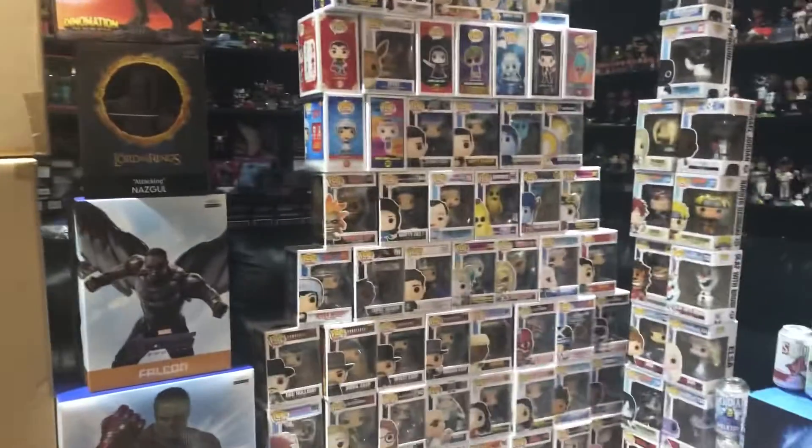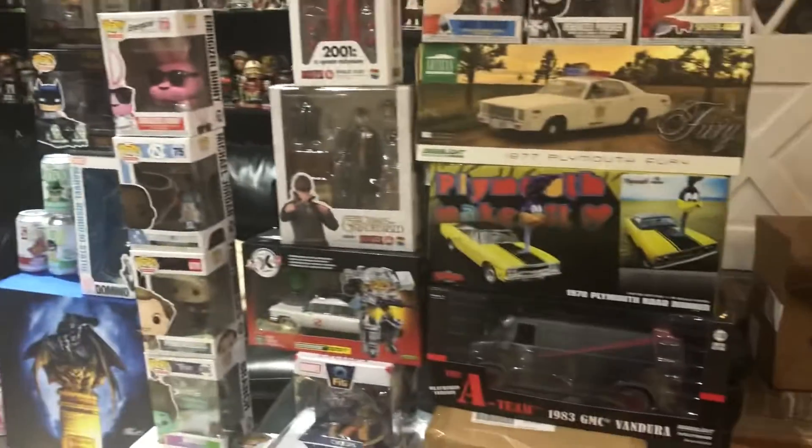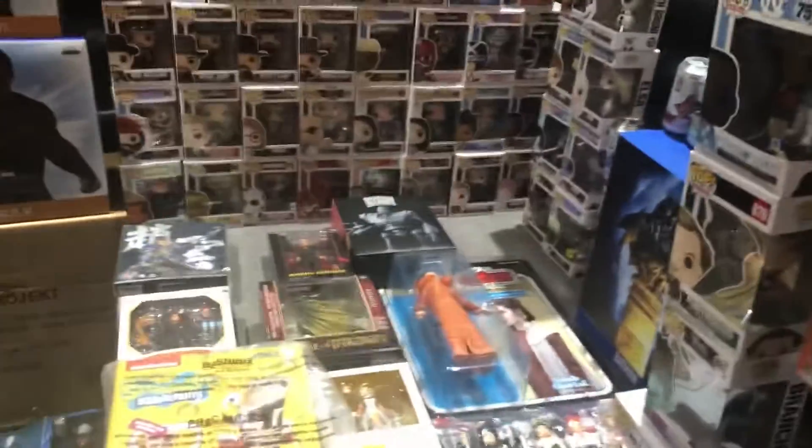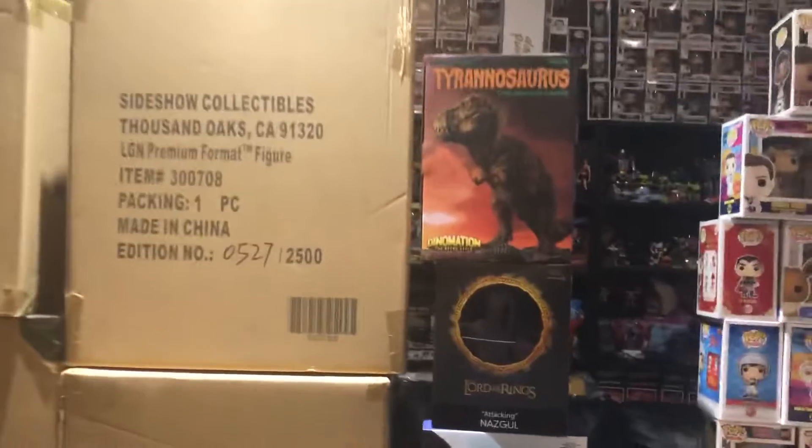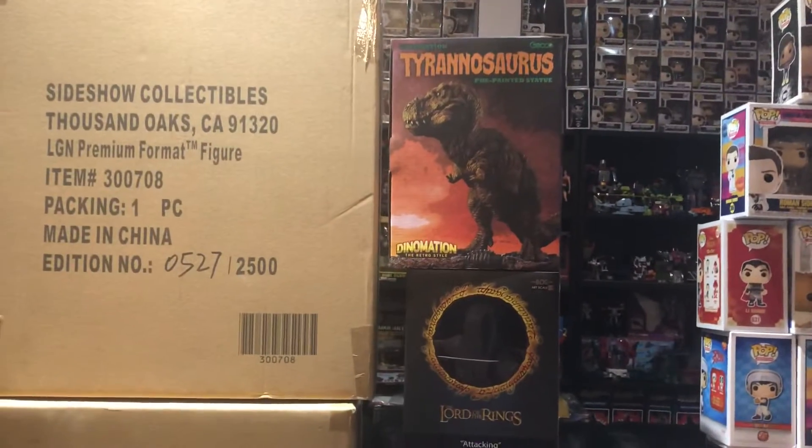What's up guys, Randy from Man of Action Figures here. Hope everybody's safe out there. I wanted to show you some of the recent stuff we got in stock — the important stuff.